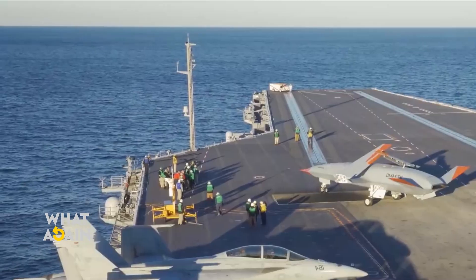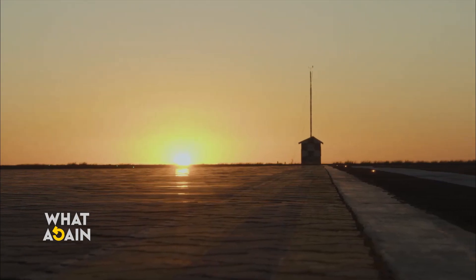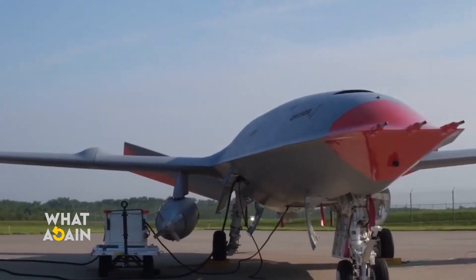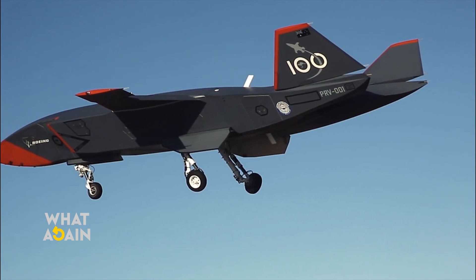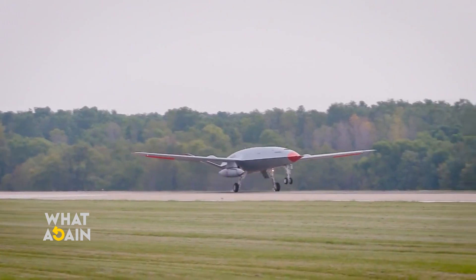"This is an important step in integrating the MQ-25 into the carrier air wing on the flight decks of our fleet's aircraft carriers," said Chad Reed, Program Manager, Unmanned Aircraft Carrier. "The success of this event is a testament to the efforts of our engineers, testers and operators, as well as the close cooperation and teamwork of the Atlantic Naval Air Force and the crew of CVN-77."